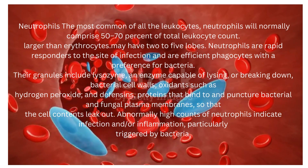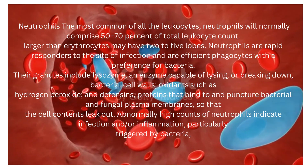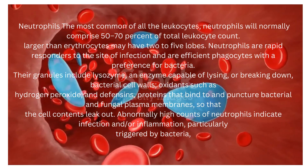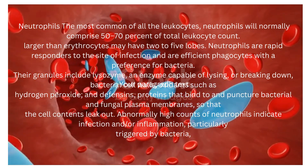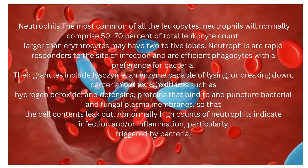Neutrophils, the most common of all the leukocytes, normally comprise 50 to 70 percent of total leukocyte count. Larger than erythrocytes, they may have 2 to 5 lobes. Neutrophils are rapid responders to the site of infection and are efficient phagocytes with a preference for bacteria.